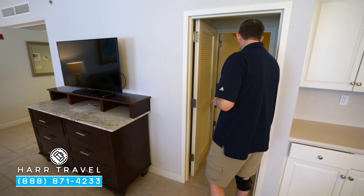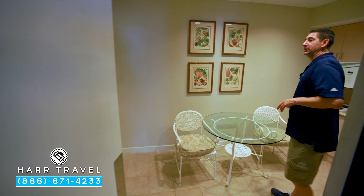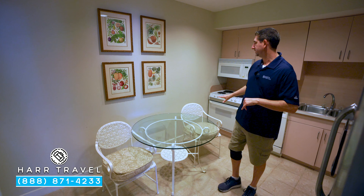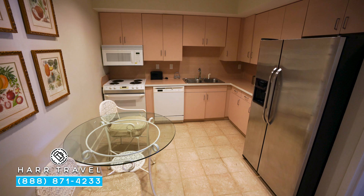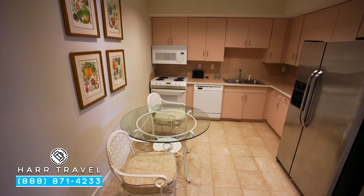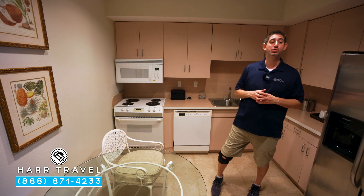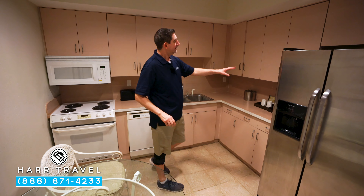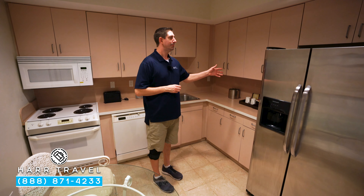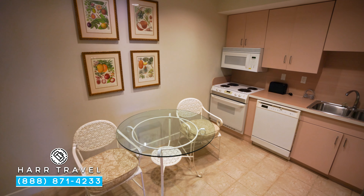A really unique feature here is right through this way — you have a full kitchen and breakfast nook. There's a separate service entrance, and then you've got a table and two chairs. You've got a full microwave, stovetop, and dishwasher. On my left-hand side you're going to find the sink. You've got a coffee maker and tea kettle. If you just want to get up in the morning and make a coffee and head out to your balcony, it's perfect for that.